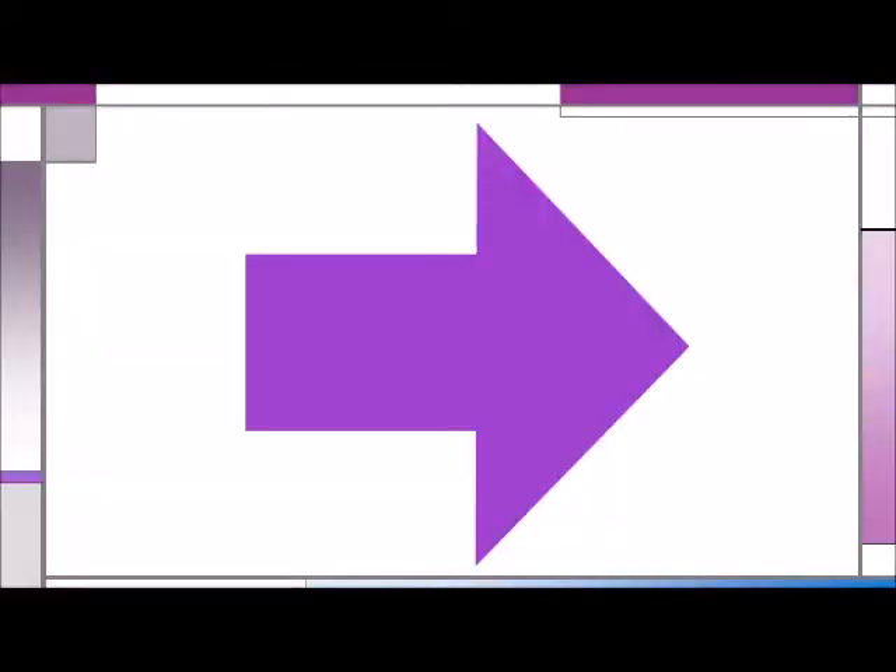To provide additional experience with the spatial directions of up, down, left, and right, create or find a large card with a big arrow drawn on it. Display the card with the arrow pointed in one of four directions. If it's pointed upward, the children stretch toward the ceiling. If it's pointed downward, the children crouch down. If it's pointed left or right, the children take a step in that direction.